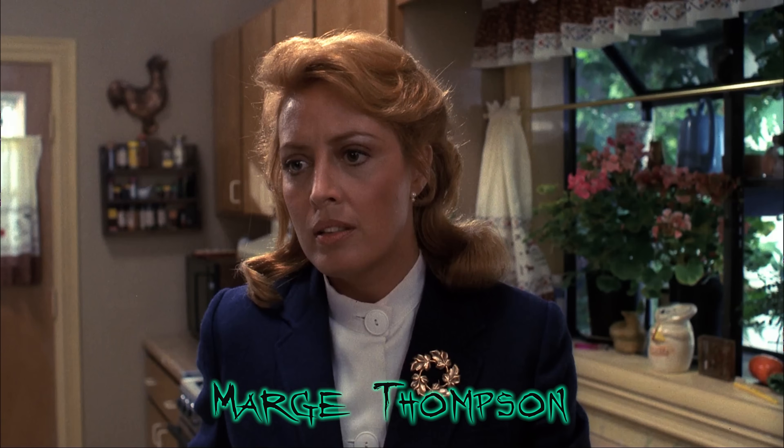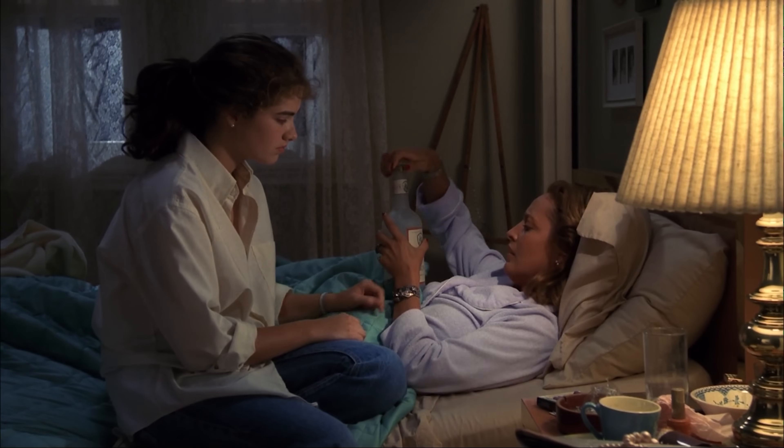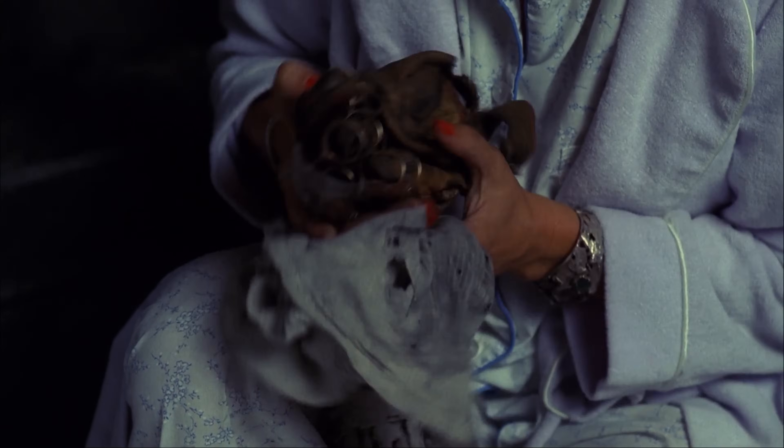As Nancy toes the line between dream and reality, there's one other character who mirrors her struggle, and that is her mom, Marge Thompson. Marge lives in a constant limbo between being sober and being drunk, constantly accessing bottles of gin hidden around the house. Marge and Nancy's father Donald seem to be divorced, and it's not hard to imagine that the aftermath of their participation in the lynching of Freddy Krueger had something to do with it.